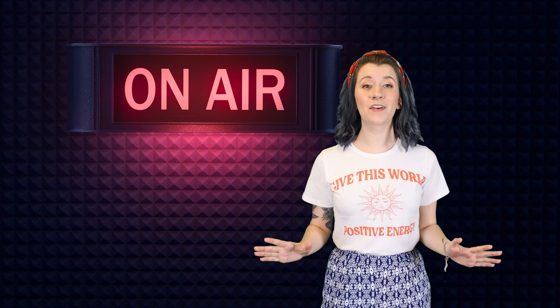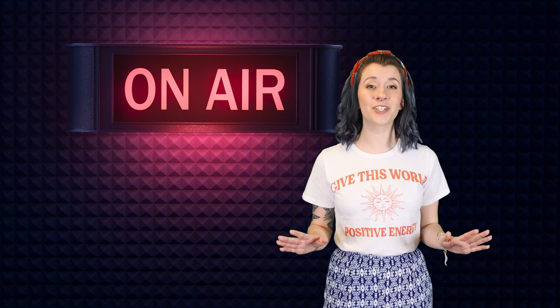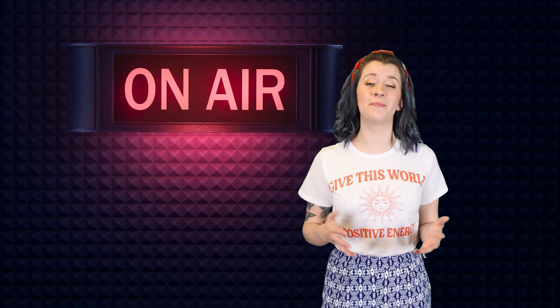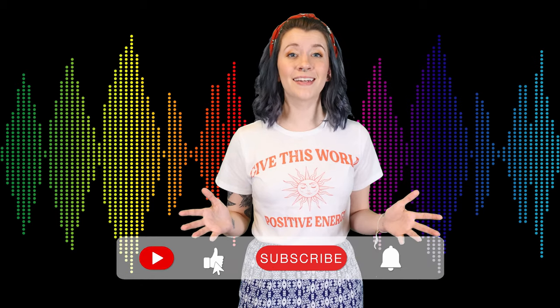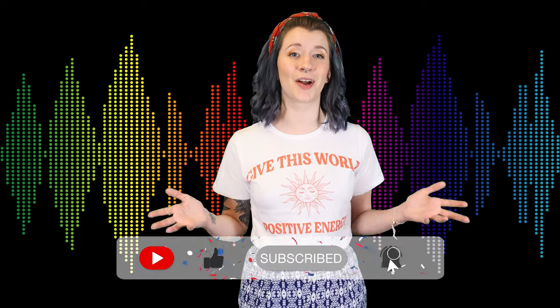That is all I have for you today on soundproof glass. I hope you found this video helpful. If you have any questions, leave a comment below or shoot us an email. If you enjoyed this video, go ahead and hit that subscribe button so you can stay tuned with our latest educational content. Thank you so much for watching — I'm Sydney with 2waymirrors and I'll catch you in my next video.